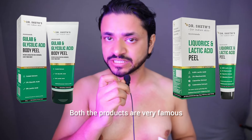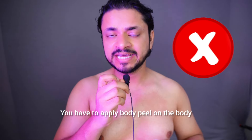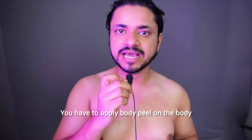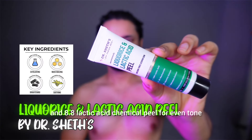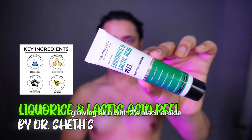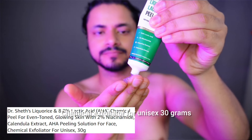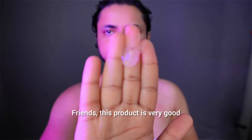Why do I make this video? Because these two products are very famous, but people are also putting the body peel on the face, which is very wrong. You have to put the face peel on the face and the body peel on the body. This is Dr. Seth's Lecorize 8.8% Lactic Acid Chemical Peel for Even Tone, Glowing Skin with 2% Niacinamide, Calendula Extract, and AHA Peeling Solution for Face.